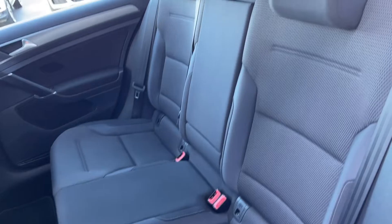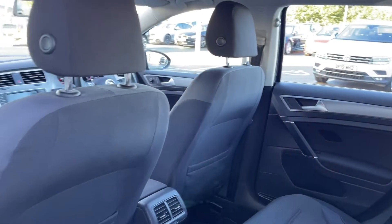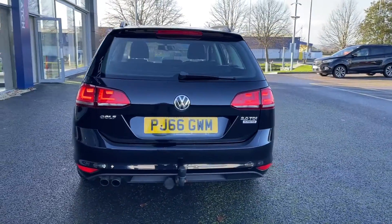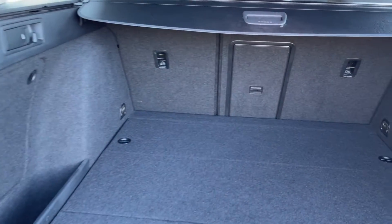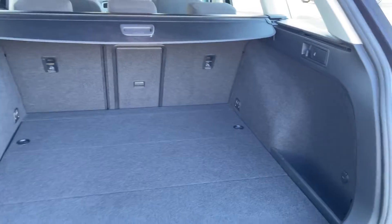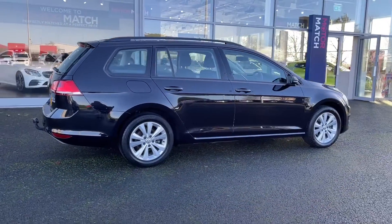Into the rear of the vehicle you'll notice the full cloth upholstery, nice and spacious in the back there for up to three rear seat passengers. This Golf does come fitted with a tow bar and is very capable of towing with its diesel engine. The boot itself is extremely spacious as you'd expect from an estate, with a privacy cover on top to keep your valuable items safe. You also have roof rails on top of the vehicle to attach extra storage if needed.